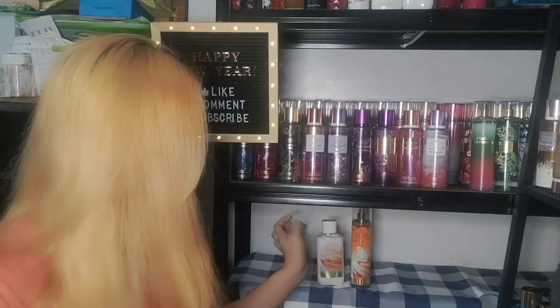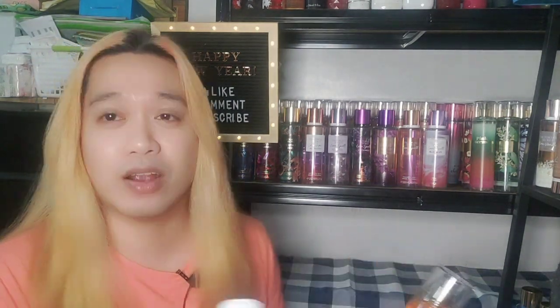For today we're going to review one of the Funfair collection scents that was released last year in 2022. This is the only mist in the collection that has a paired lotion — the other scent, Cotton Candy Clouds, is a repackage, and the other scent doesn't have a lotion or cream, though it does have a shower gel.